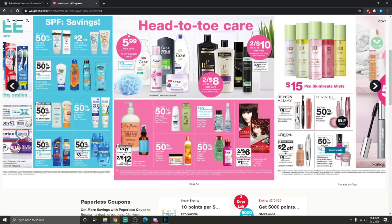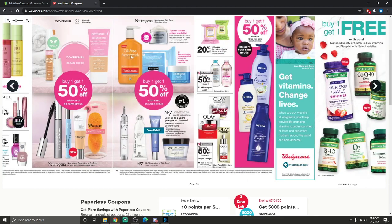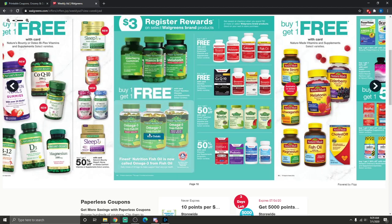Sally Hansen Miracle Gel, Good Cure, or Color Therapy nail color is buy one get one half off, and when you buy two you get 4,000 bonus points — a $4 value. Nivea is also buy one get one half off — I don't know of any coupons coming for those. Walgreens brand products appear to be buy one get one free, and some of those may be included in the spend $20 get $3 registry reward.